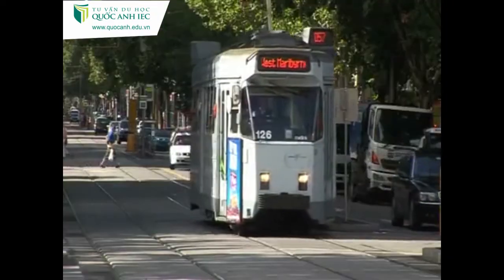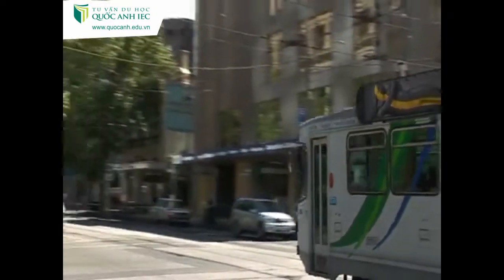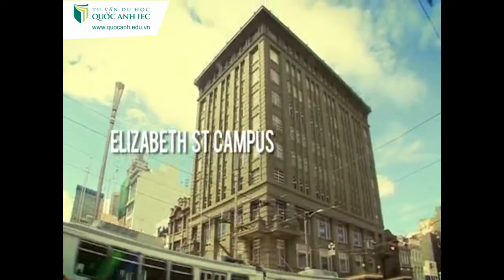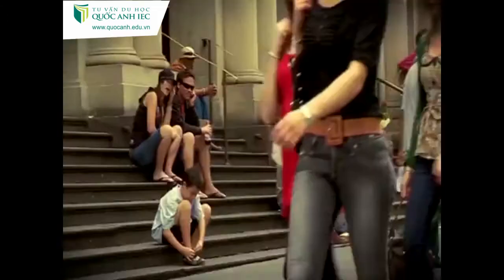These are trams. They're great for getting around. This campus teaches graphic design and multimedia. It's just next to Bourke Street Mall, which is great for shopping.